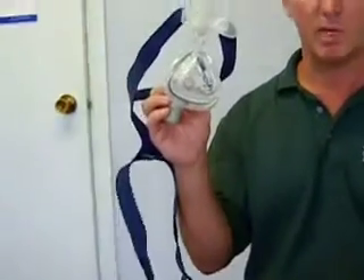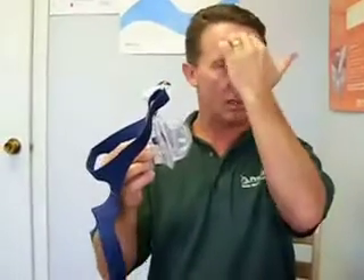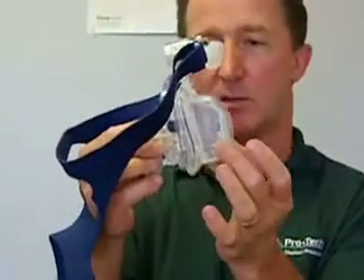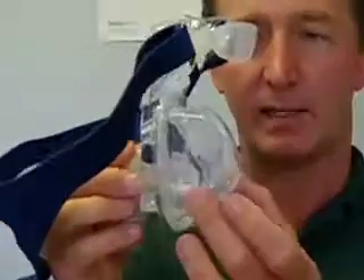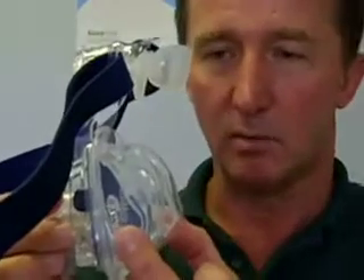The higher your pressure is, the tighter the mask usually has to be, so if you're above 10 you're probably going to have to snug it up a little more. Men that have facial hair are going to have to tighten around there. There are masks like this one — this is an Activa made by ResMed — that is designed so you only tighten the forehead assembly across your forehead just to keep the mask in place. It's called an Activa because it's an active mask; when the machine comes on the mask will move to your face.